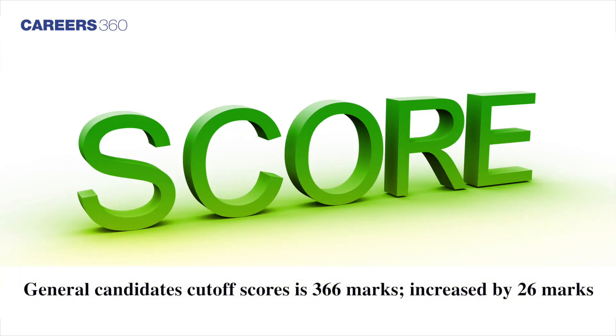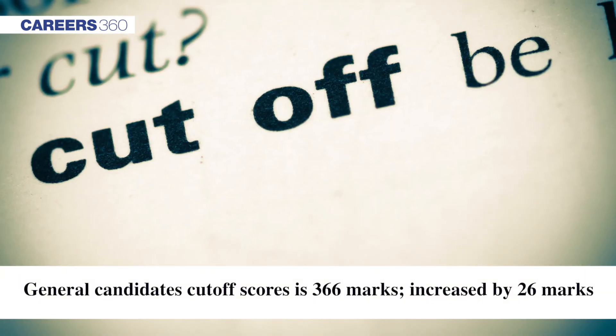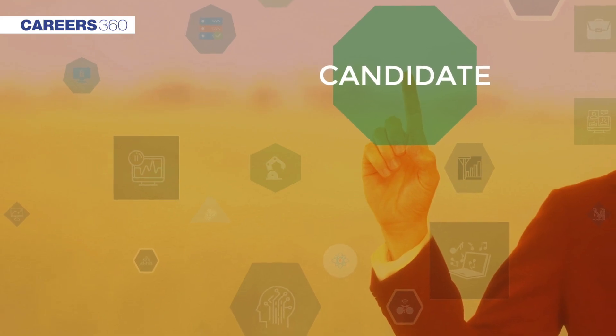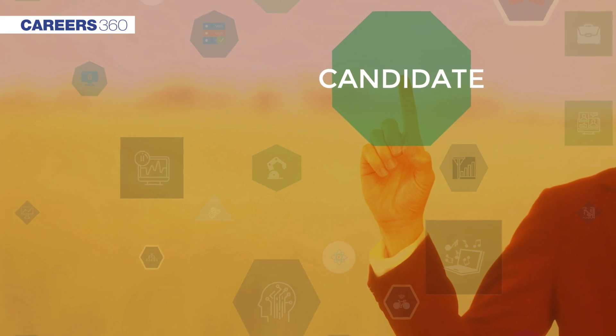With 366 qualifying scores, NEET PG cutoff 2020 has increased by 26 marks for general category candidates in comparison to the previous year.